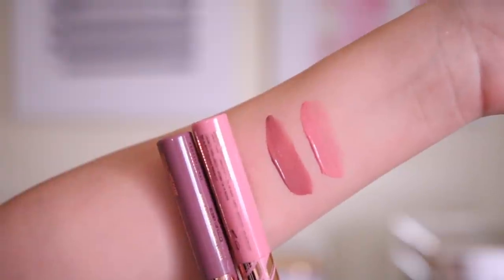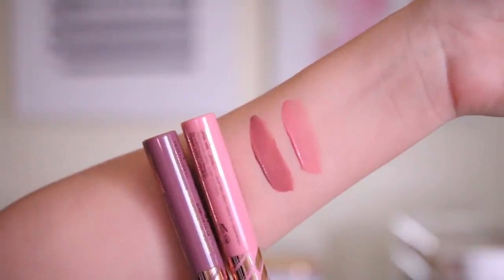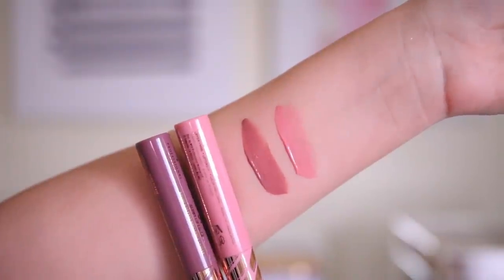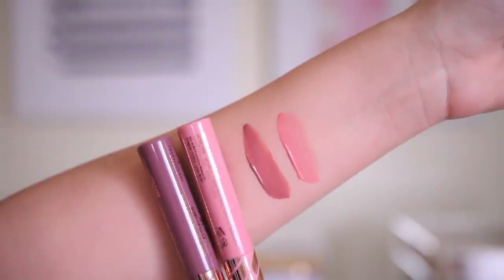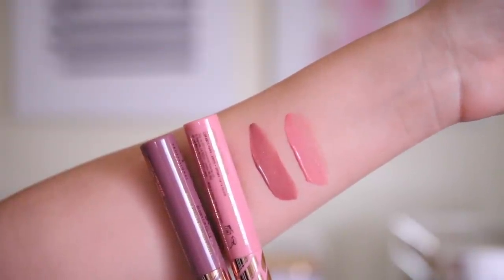I got two different shades. The first one is like a baby pink — typically I don't love a baby pink, but this one looked really pretty, it didn't look too too pink. The other one is in the shade S'more Please, which is like a cool tone beige-y color — so pretty. I got two nudes, of course, because nude lip colors are my weakness.